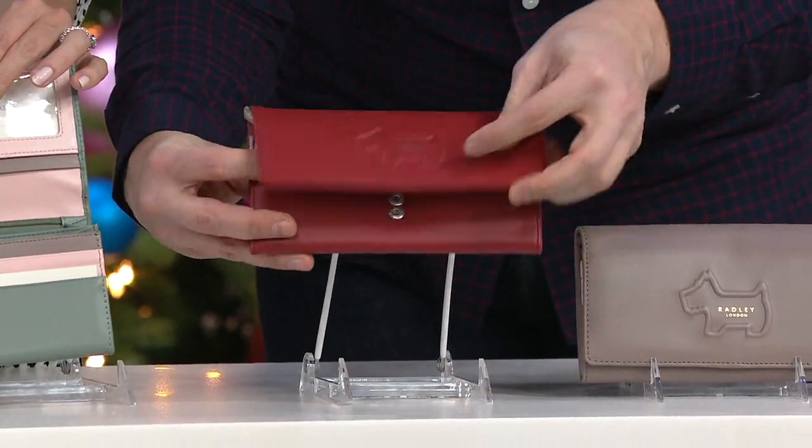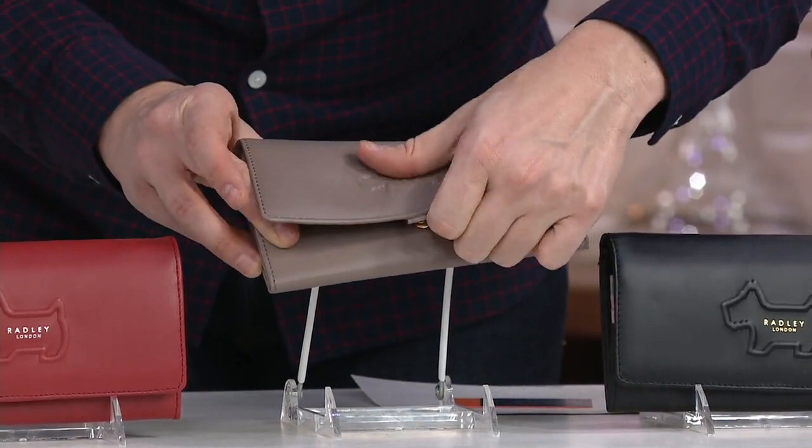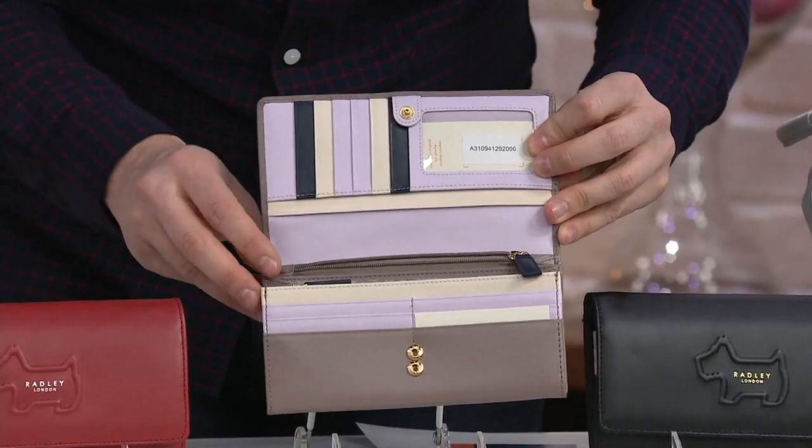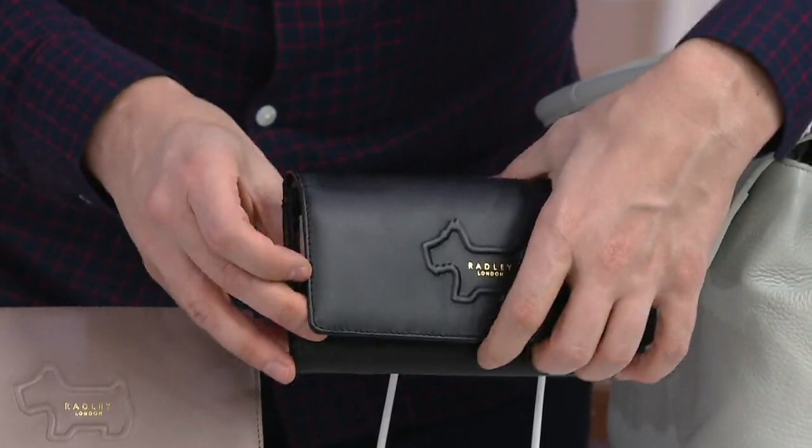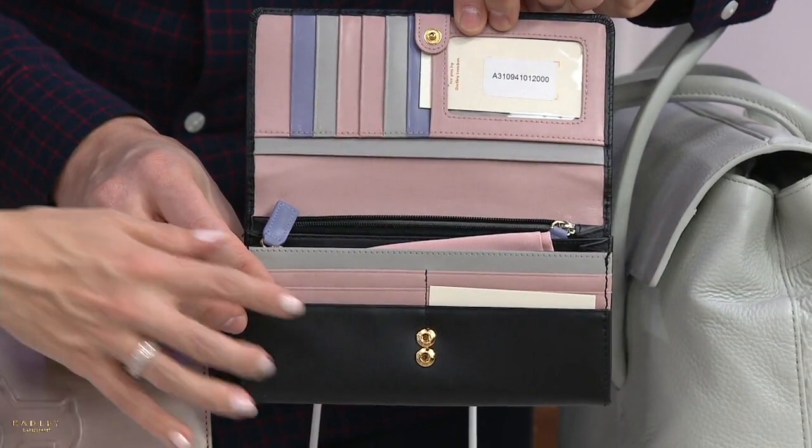Each one comes with a little duster bag — it's so gorgeous and adorable. Then we have the mink, which is a bit more of a mushroom tone — look at how fun that is with the lilac, navy, and cream detail. Almost like an oyster white. And then last but not least, we have the black. Let me open up the black so you can see the colors on the inside — it's so fun.